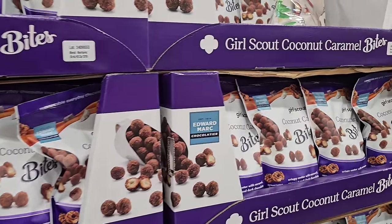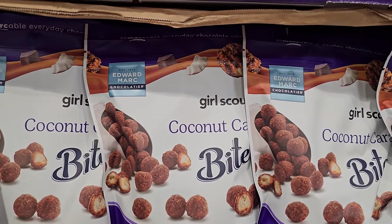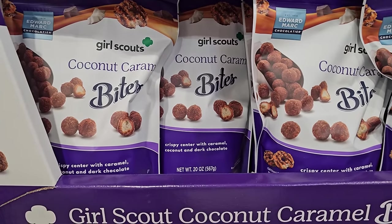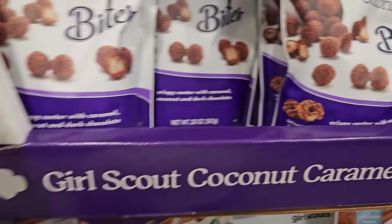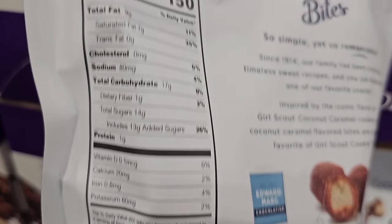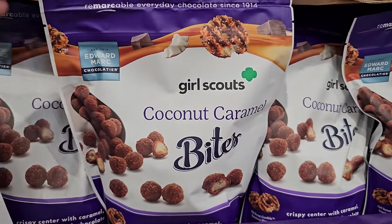These are new — Girl Scouts coconut caramel bites. You get 20 ounces. What do they call them other than Samoas? Oh, is that what they're called? Well, it has a picture on the bottom. $12.59 here.